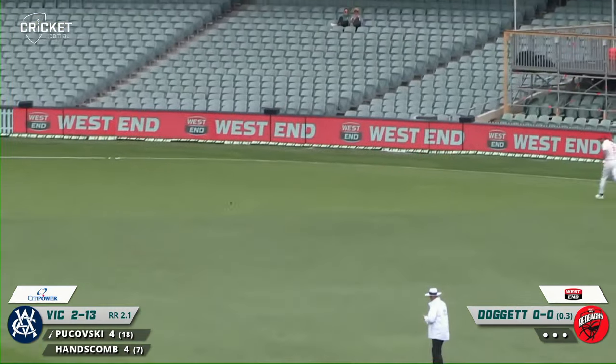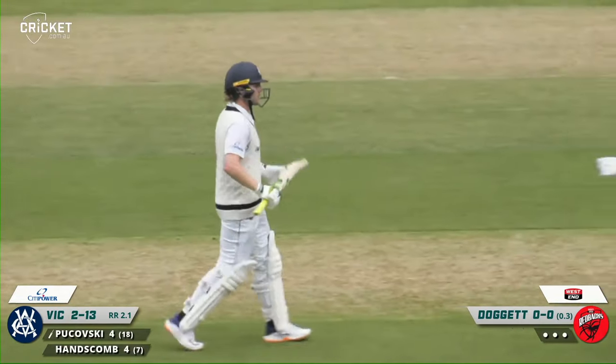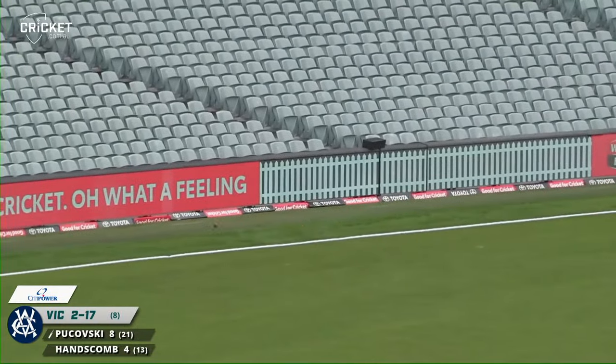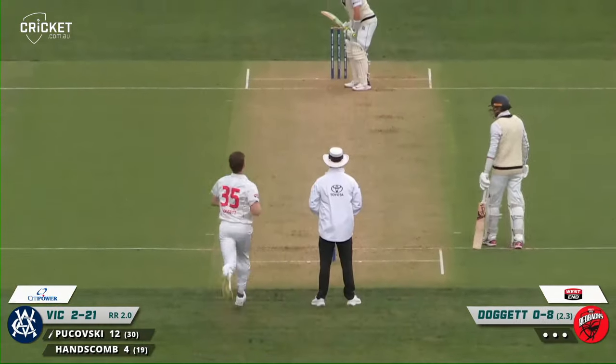He works that one away nicely, that'll run away fine for four. All bat and it races down to the short side of the ground. He cuts and that will go all the way to the boundary, even with the slow outfield. He got a good piece of that.